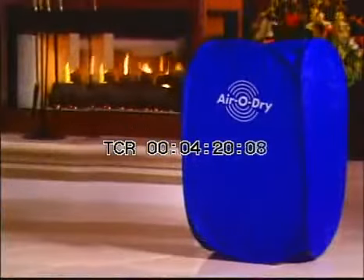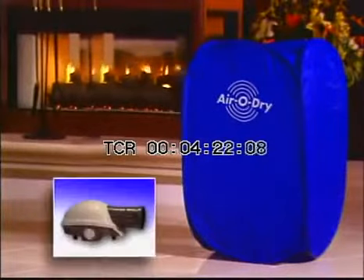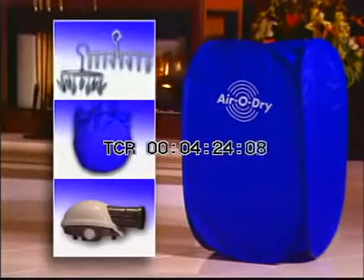You get all of this: the amazing AeroDry, the hot air blower, the handy carrying bag, and the special round and standard hangers — all for the incredibly low price that's on your screen. This is a limited time offer, so pick up the phone and call now!